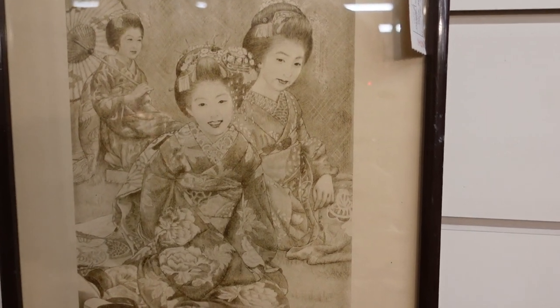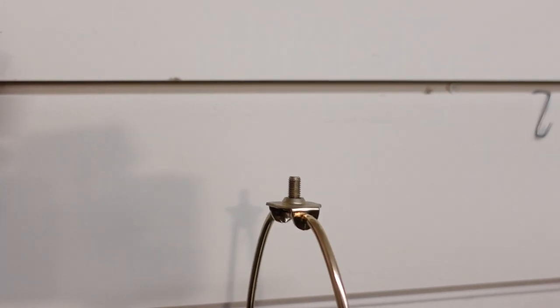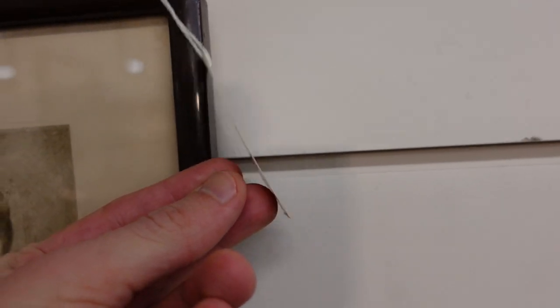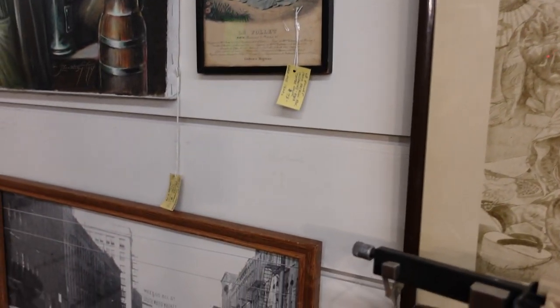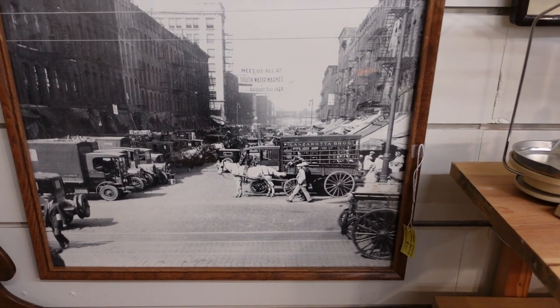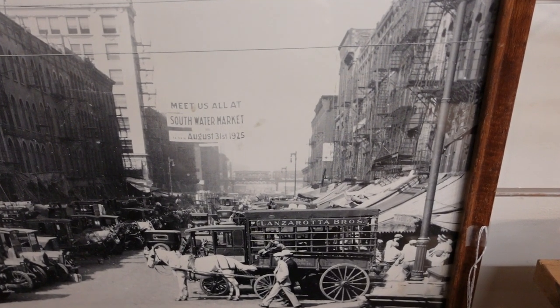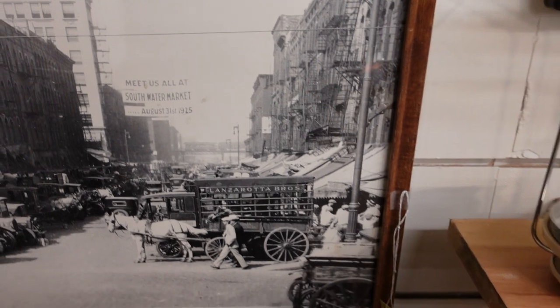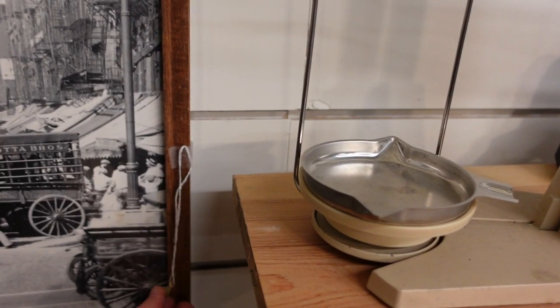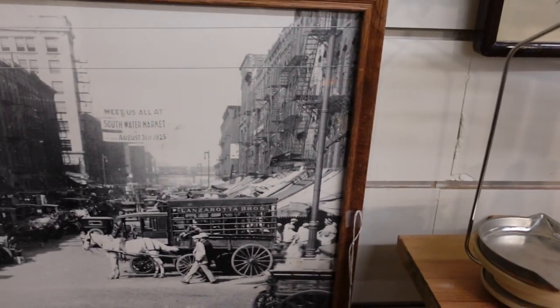This is an interesting Asian painting — I'm not going to guess, but it may be Japanese. Let's say geishas — yeah, Japanese. And look at this — Bellingham, South Water Market. I can read the tag: Street Market photo, Chicago. So that's an old Chicago print, $35 — that's a good price.